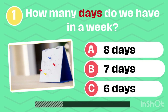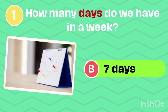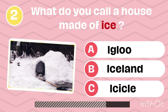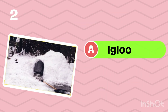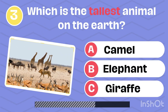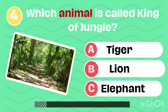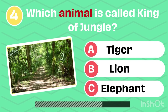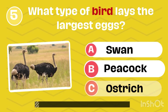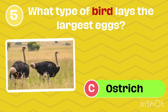How many days do we have in a week? 7 days. What do you call a house made of ice? Igloo. Which is the tallest animal on the earth? Giraffe. Which animal is called king of the jungle? Lion. What type of bird lays the largest eggs? Ostrich.